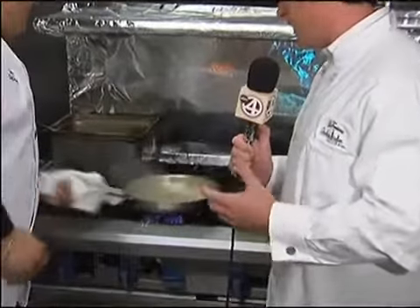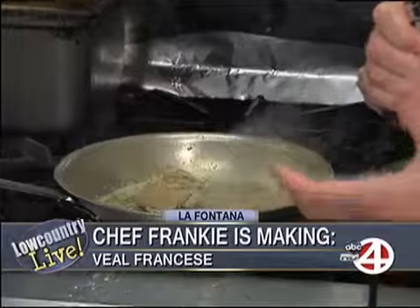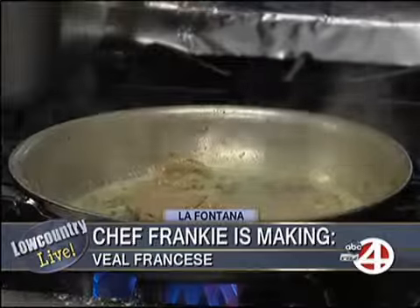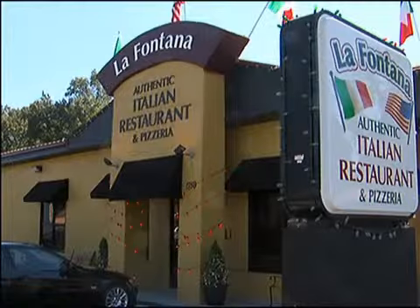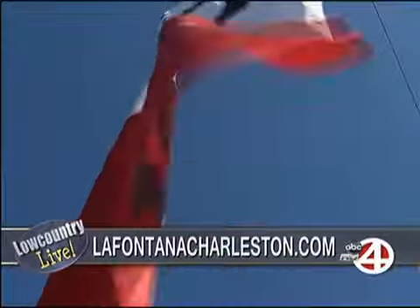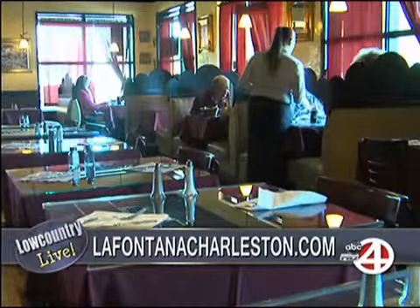Tell us about catering, because you guys can do this on a grand scale. You catered our party the other day at Channel 4 — everything tasted so delicious. Tell us about how you can help people on a large scale. Well, we do weddings, any office catering, any type of catering that you need, we can accommodate you. Just send us an email or give us a call — we'd love to be part of your party.